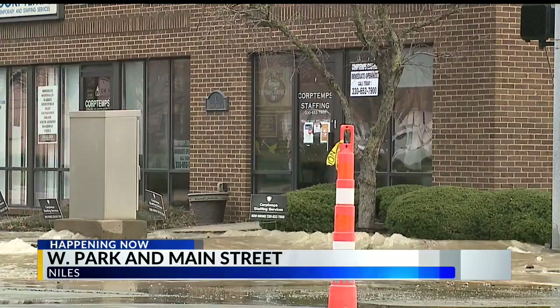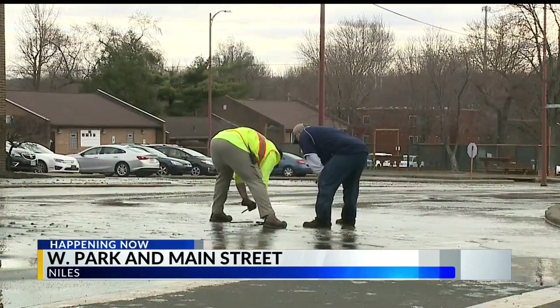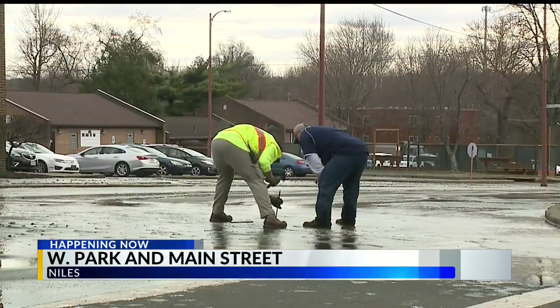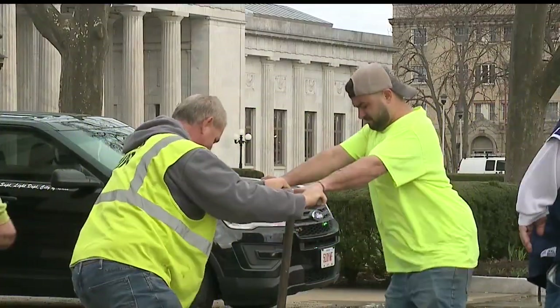But it's causing some problems. They believe that the pressure should be building up in those outlying areas. But as of right now, that pressure is going to remain low, if not off, in this downtown area while they fix this line.